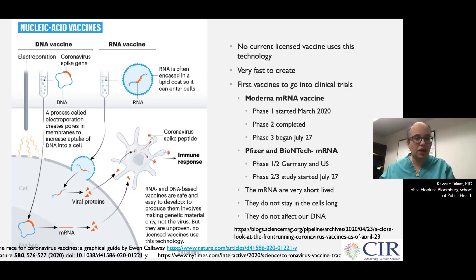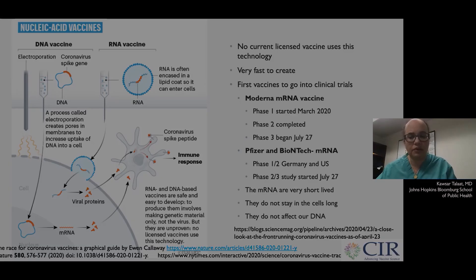The two RNA vaccines we're discussing are the Moderna mRNA vaccine, which started its phase one in March of 2020 and started the phase three trial on July 27th, and the Pfizer-BioNTech vaccine, also an mRNA vaccine, which started its phase one in Germany and the US in April and started its combined phase two/three study in July of this year. Thank you very much.